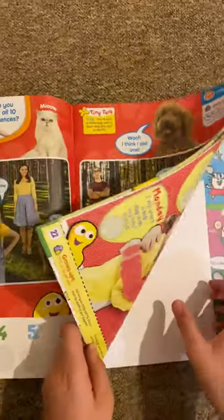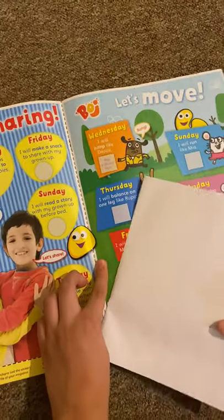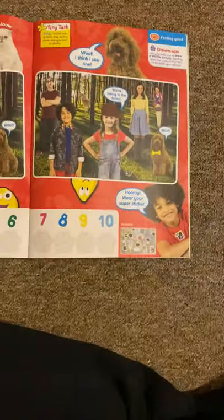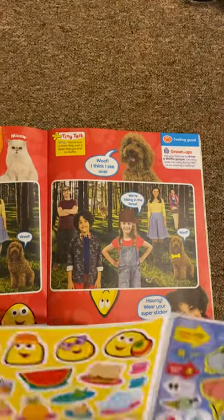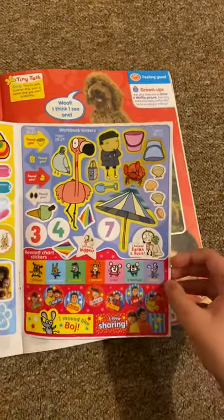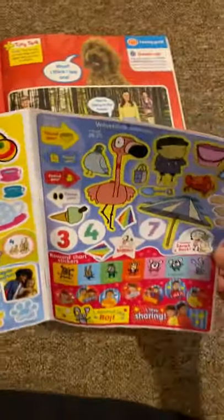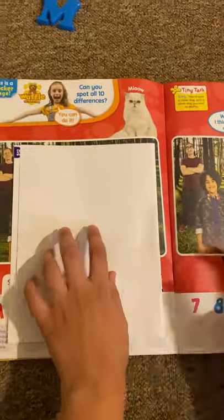So let's get the sticker page out so I can show you. Here are all the stickers — we've got some sweet bugs and some food. It looks like pineapple and a cheese sandwich. Here are the stickers for the spot the difference. And then we've got Sarah and Doc Watt stickers, plus some reward charts as well. I'll leave them in here so I'm not going to lose them.